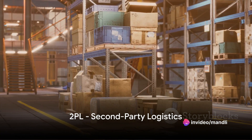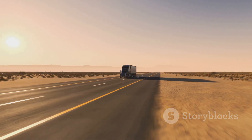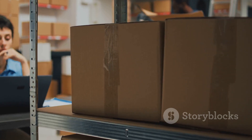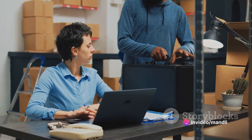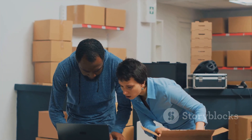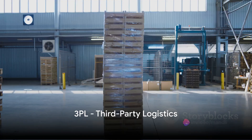Moving on, we have 2PL, or second-party logistics. This is when a business outsources transportation to a specialist. Imagine a furniture maker that designs and creates the furniture but hires a trucking company to deliver the products. It allows the business to focus on what they do best, while the 2PL provider handles the transportation.